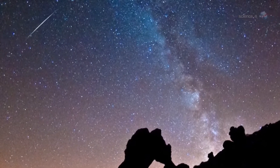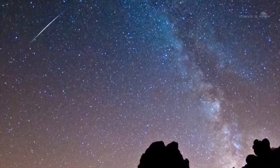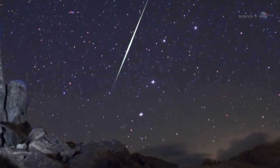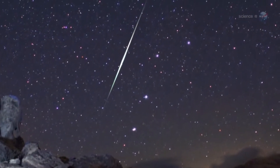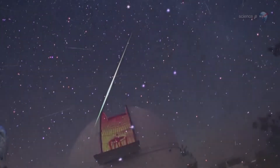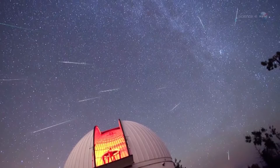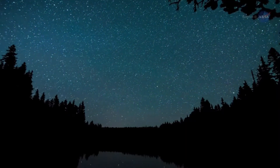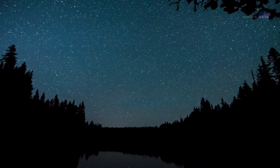The Perseid meteor shower is triggered by the Earth passing through bits of ice and rock left behind by comet Swift-Tuttle. According to NASA, when you sit back and watch any meteor shower, you're actually seeing the pieces of comet debris heat up and burn up as they enter the Earth's atmosphere. This causes the bright bursts of light streaking across the night sky at 37 miles per second.